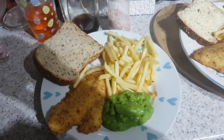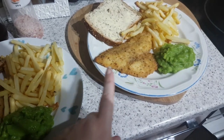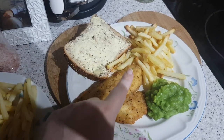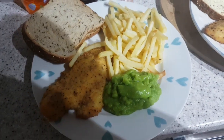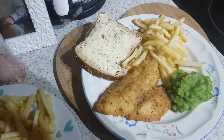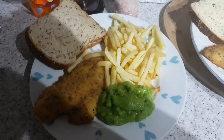Quick and easy tea tonight. We have got these lightly breaded bassa fillets from Sainsbury's, mushy peas, oven chips - which is just so bizarre that we have these in the house - and then we've got some bread and butter. That one's mine, that one's John's.